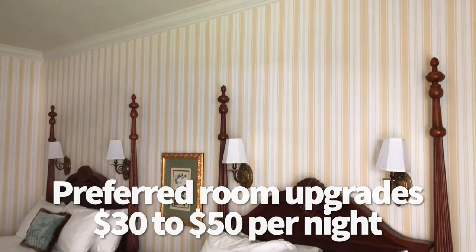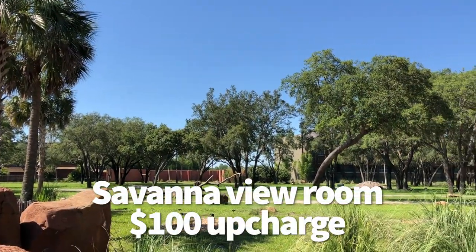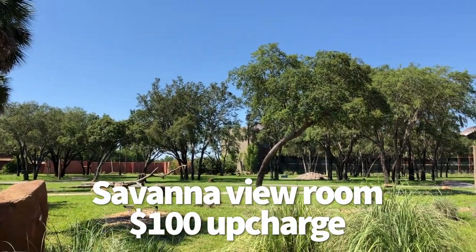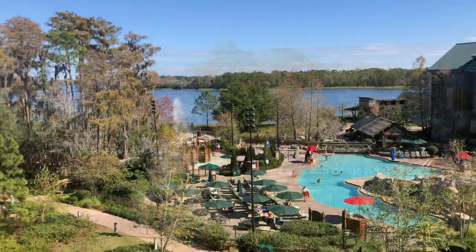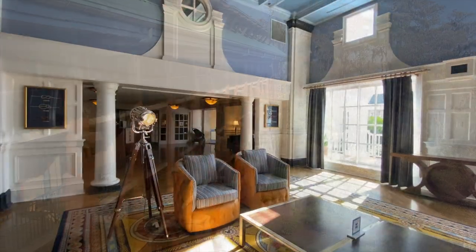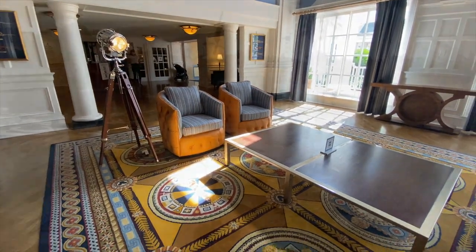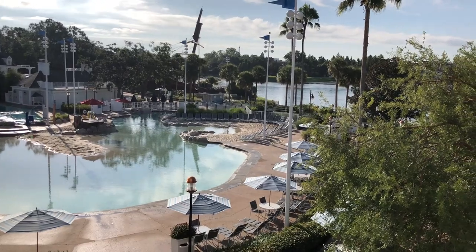Some upgrades, like preferred rooms, may only cost $30 to $50 more a night, while bigger upgrades like a Savannah view room may come with a $100 upcharge over a standard view room. But booking that special view or a better room location can improve your trip overall if it means you don't have to walk so far to get to restaurants at your resort, or if you're planning to spend a lot of time in your room.